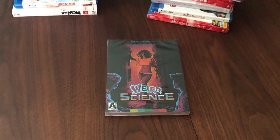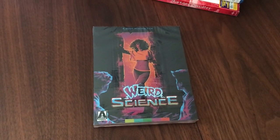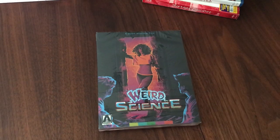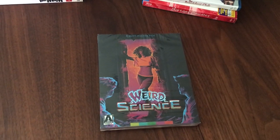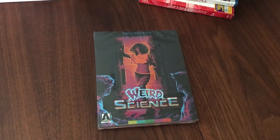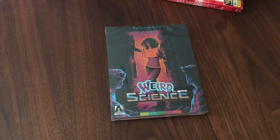Just in, the new Arrow Blu-ray for Weird Science. Weird Science is a John Hughes film that I watched a lot growing up. I had so much re-watch in my house for some reason. I think we just had a lot of fun watching it. It's just a very fun, silly film — certainly one of John Hughes' silliest films.